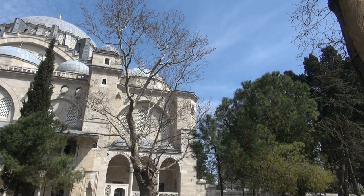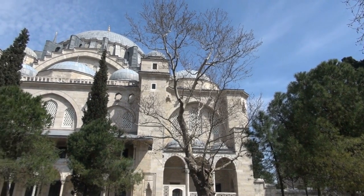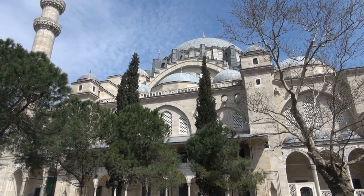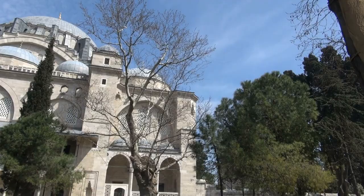Suleymaniye Mosque Courtyard. As one of Istanbul's most magnificent mosques, Suleymaniye Mosque is a must-visit for its stunning architecture and serene atmosphere. While entry to the interior requires a fee, the courtyard is free to enter and offers a peaceful retreat from the city bustle.